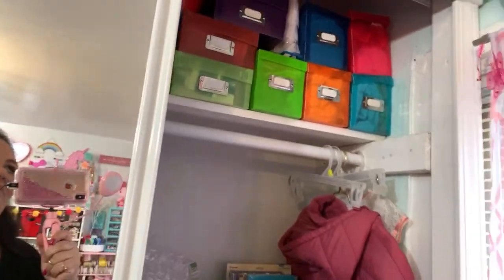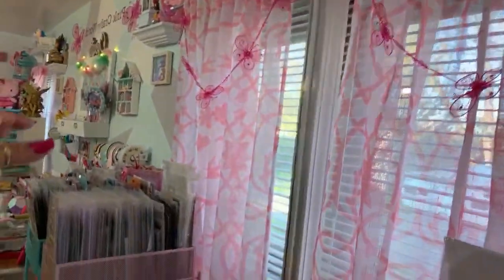Cards that you guys have been sending me for so long, vintage decorations. In those boxes are my lace trims.